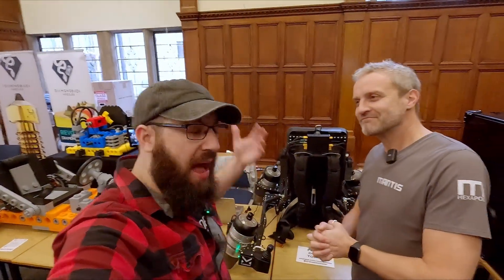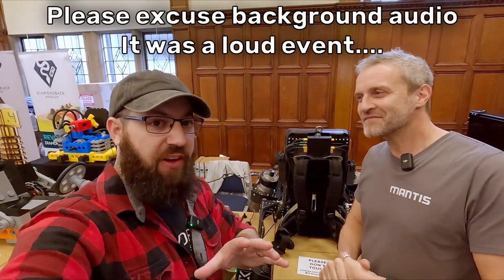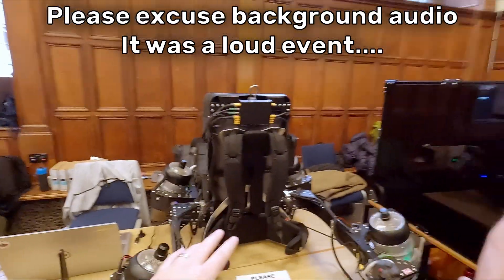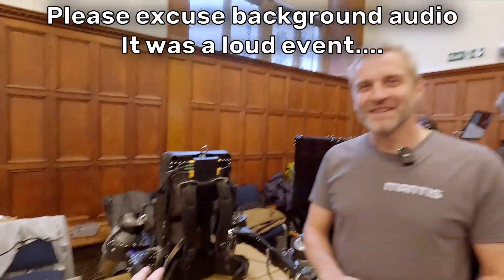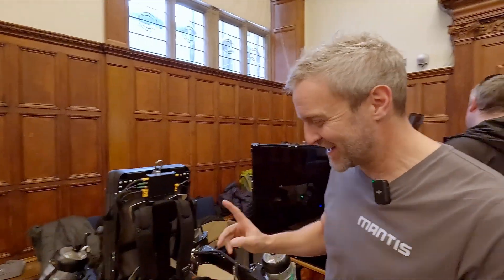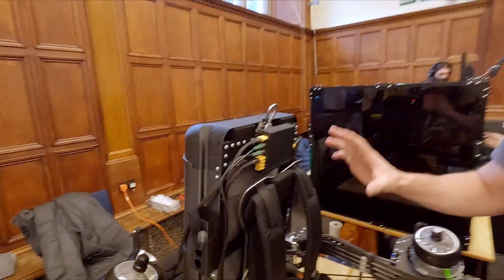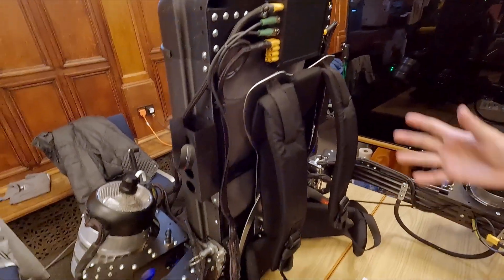So I'm here with Matt Denton. This is a 3D printing convention, and this mad lad brought a jetpack. There is some 3D printing on it, so it counts. This is a working model — let's call it a concept demonstrator.